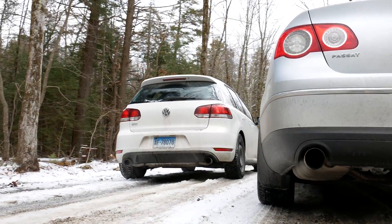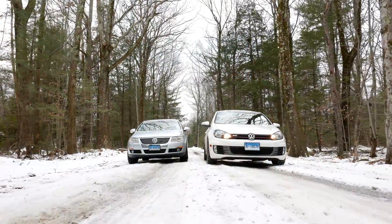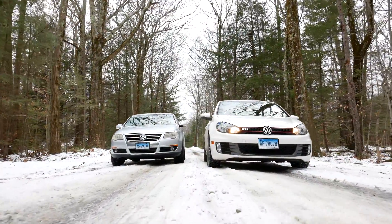Before we get into these tests, let us know down below: do you use snow tires on your cars for the winter, or do you run all seasons year-round?